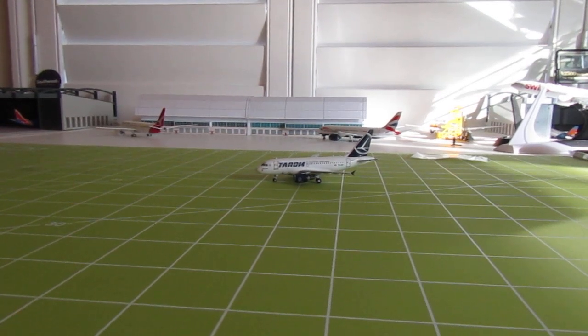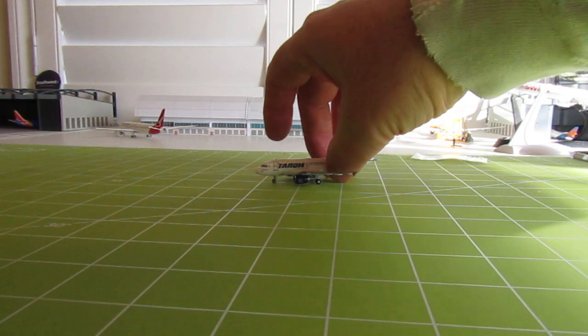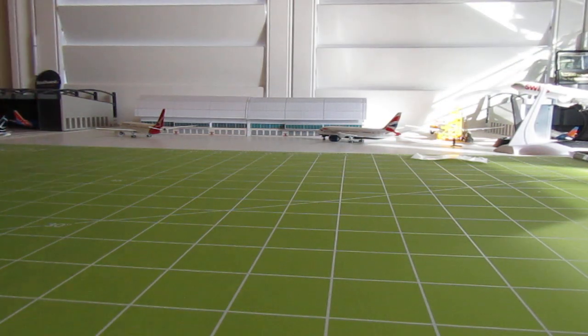Now that the sunlight has almost completely gotten out of the frame, we will move on.